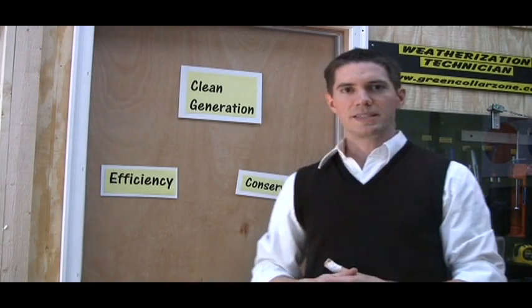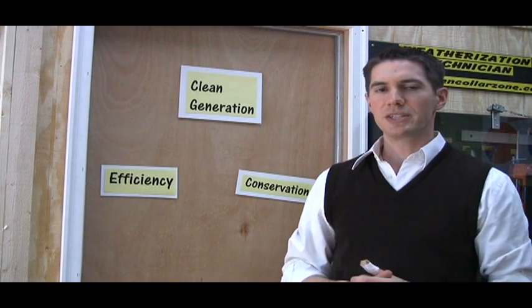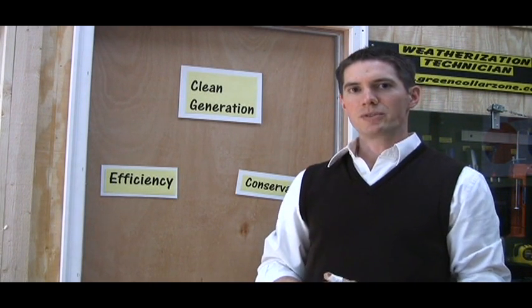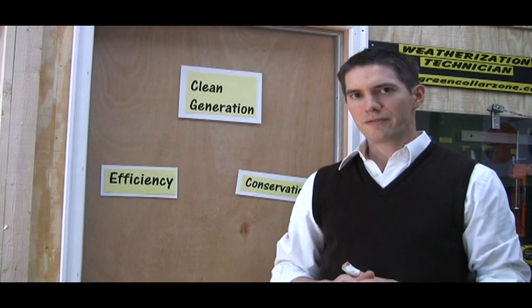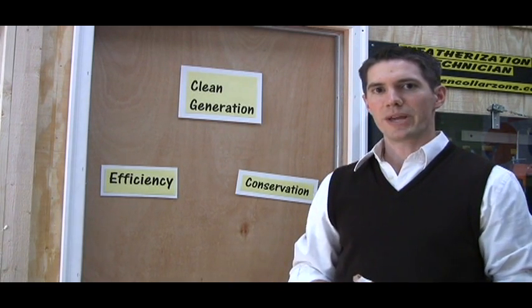Hi, I'm Todd Menadier. I'm the science and sustainable energy teacher here at Bloomfield Tech High School. Today I'm going to be showing you around our state-of-the-art green energy lab. I'm also going to be showing you how we built our innovative photovoltaic module, as well as some of the other innovative programs and projects that we have in our school.